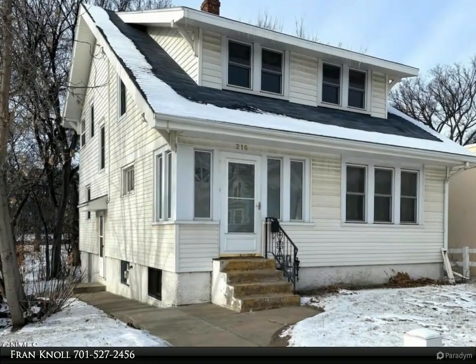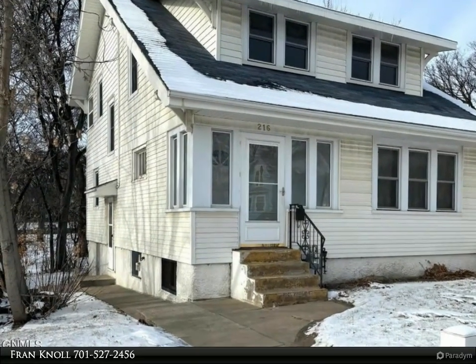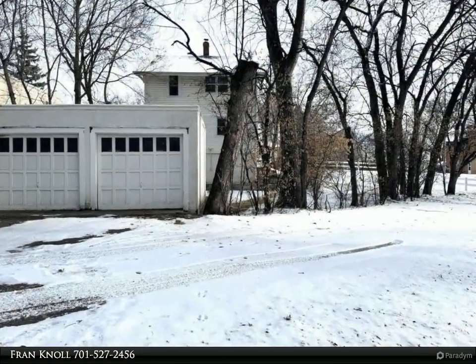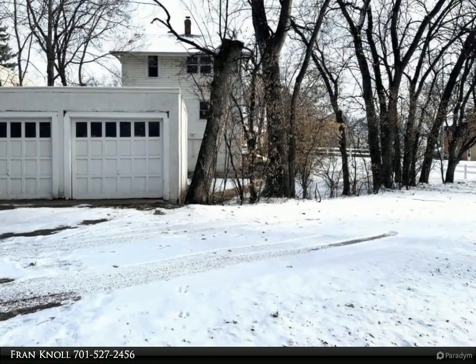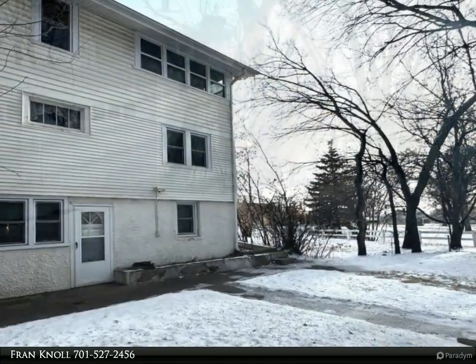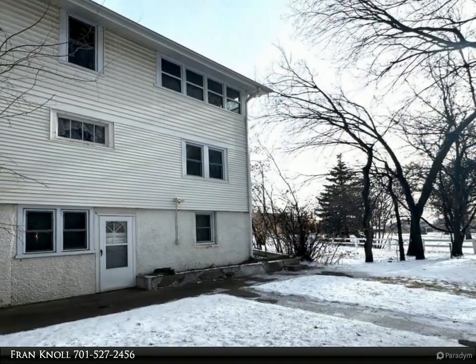Investors and renovators, Custer Park is the backdrop for this classic 1924 two-story with an income-generating duplex. Step inside and be greeted by the historic charm: a beautiful staircase, high ceilings, and original hardwood floors that flow throughout all levels.